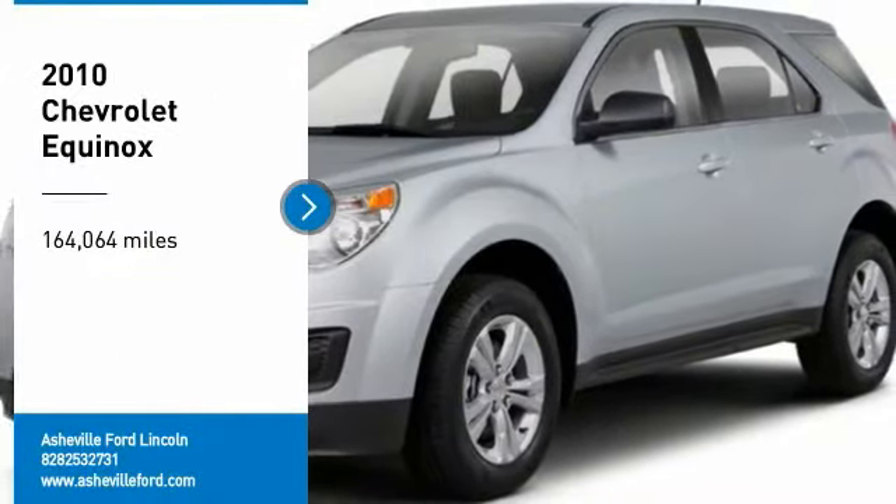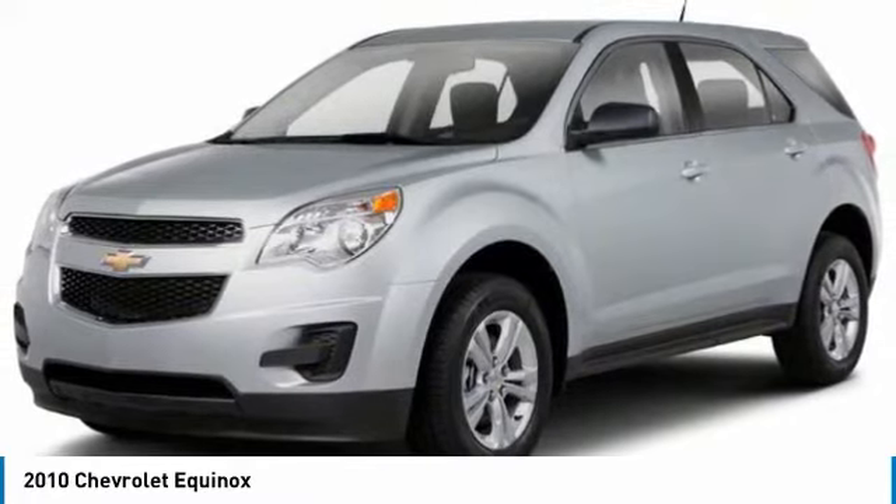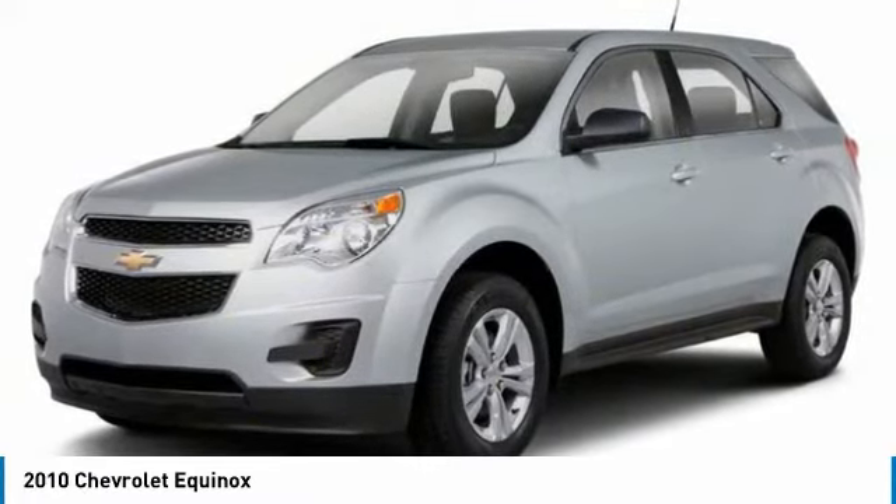Come test drive the 2010 Equinox. Fuel efficiency, safety, and value equals the Chevy Equinox.